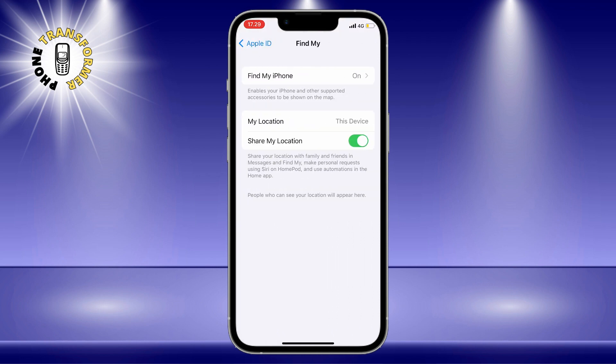Step 4: turn off Share My Location by tapping on the green switch. You will see a pop-up message asking you to confirm your choice — tap on Turn Off to proceed. That's it, you have successfully paused your location on Find My iPhone.